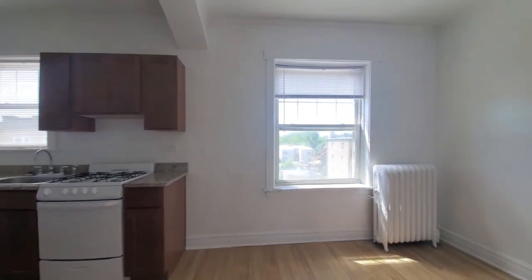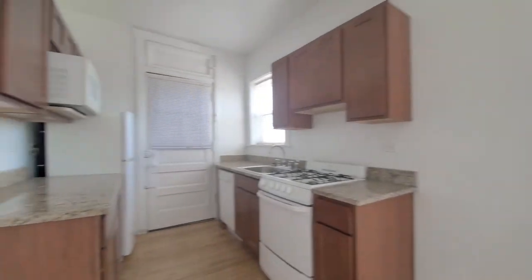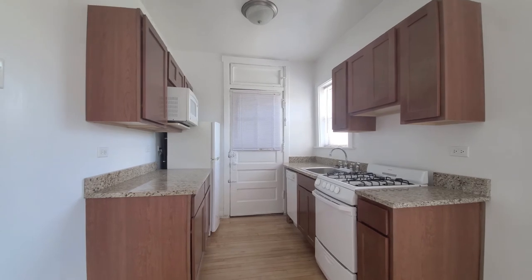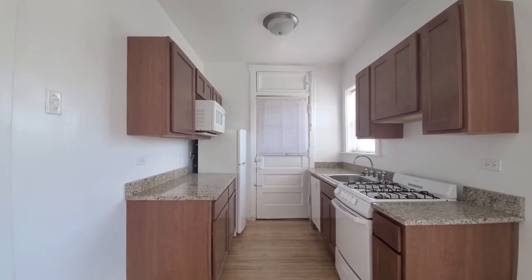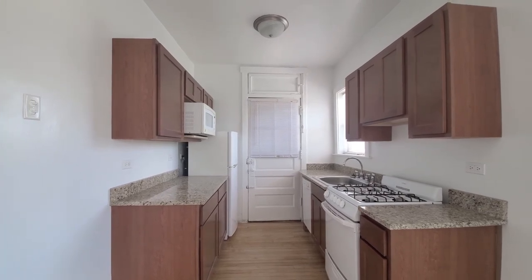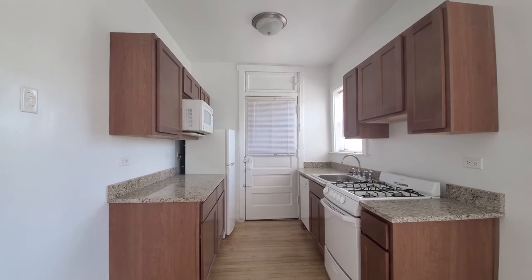Kitchen has a separate dining area with a window. There's good cabinet and counter space for a gas range. Dishwasher, a built-in microwave. Cherry stained cabinets. And a door out to a small back porch.